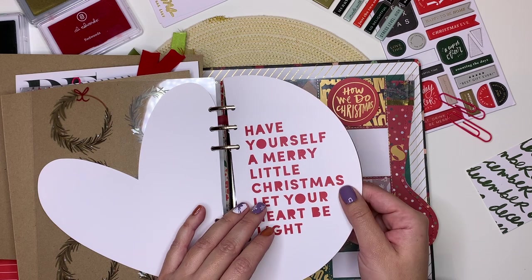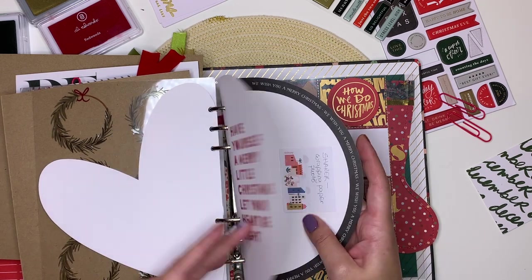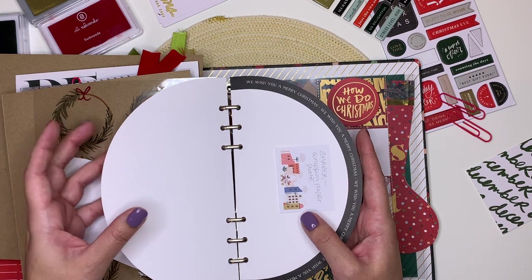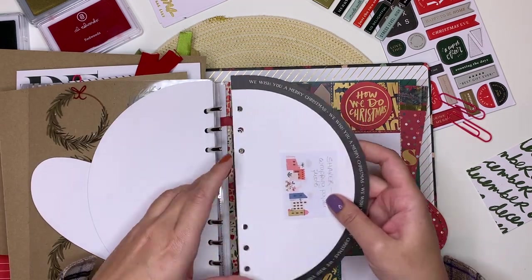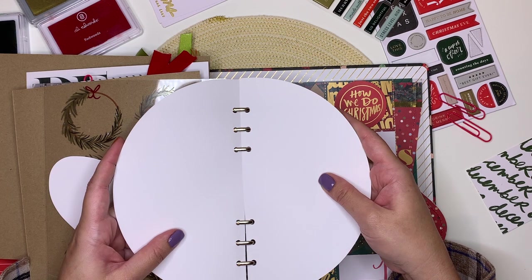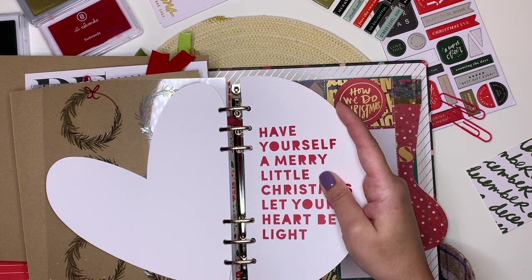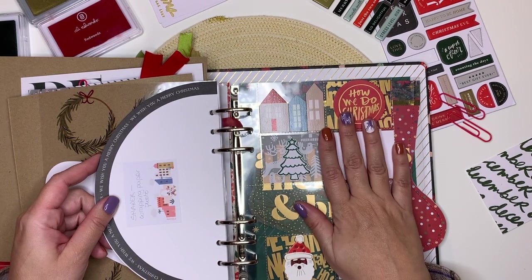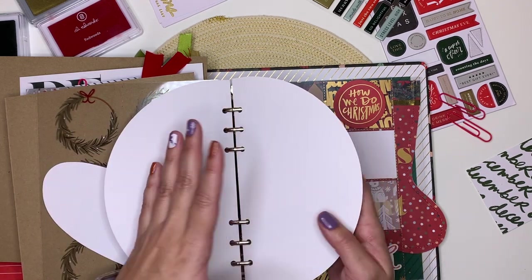We have Christmas lyric strips — 'have yourself a merry little Christmas, let your heart be light' and 'we wish you a merry Christmas.' I have no idea how I'm going to use these yet. Ali had an idea of using them like wrapping paper which I loved. They don't quite line up when turned around but it's just a millimeter difference — I might make it work. This could be one story and then another related story, or just a landing page with a number, photo, and journaling.